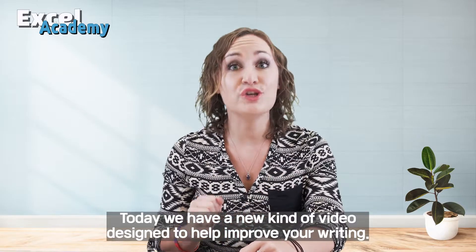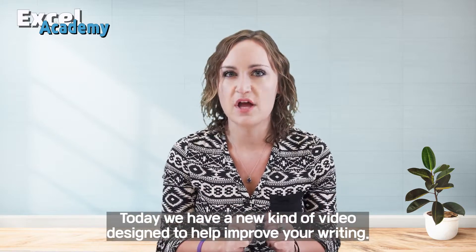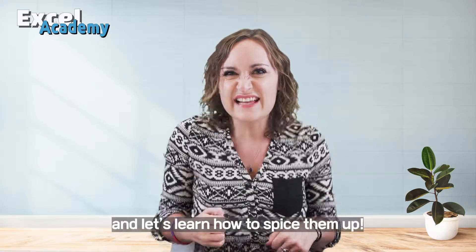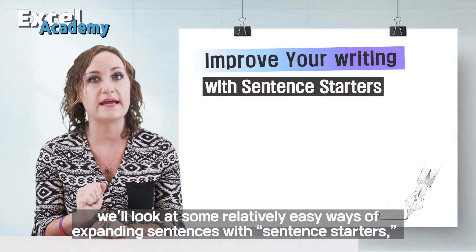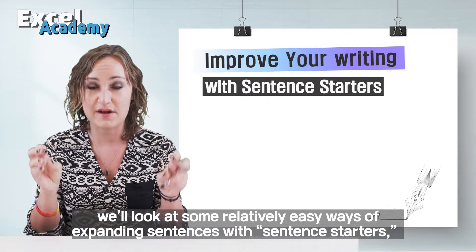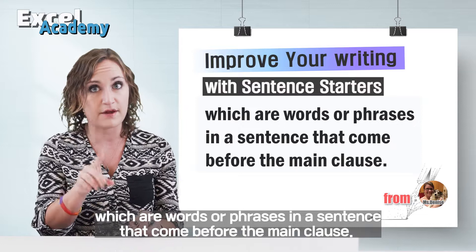Today we have a new kind of video designed to help improve your writing. Forget those boring simple and compound sentences — let's learn how to spice them up. In this video, we'll look at some relatively easy ways of expanding sentences with sentence starters, which are words or phrases in a sentence that come before the main clause.